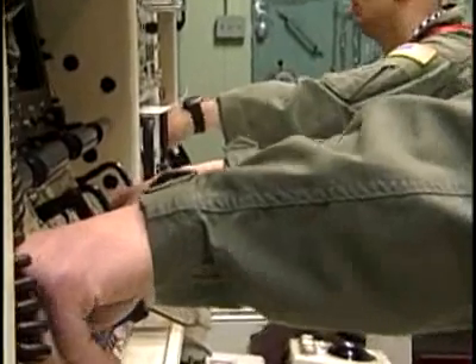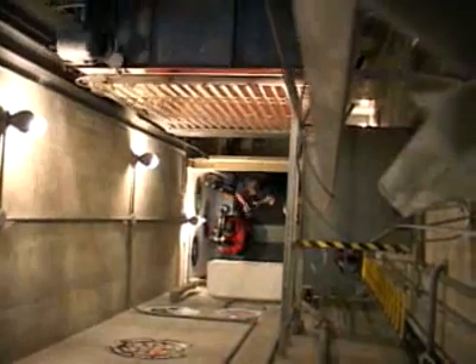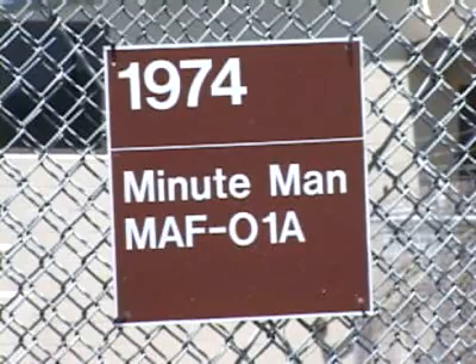Liftoff generally starts with a simultaneous turn of one key and three switches in a control room 70 feet underground. This room is only several hundred yards away from where the actual missile is launched.